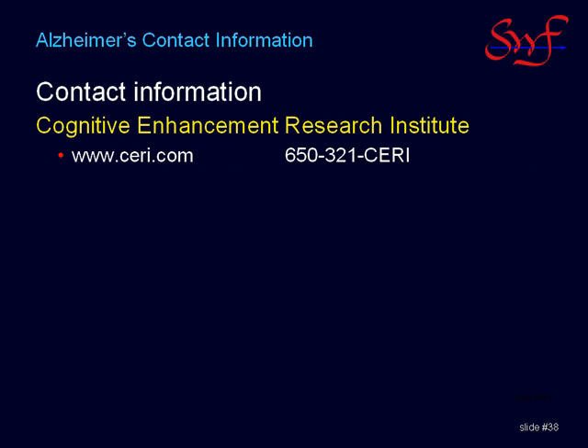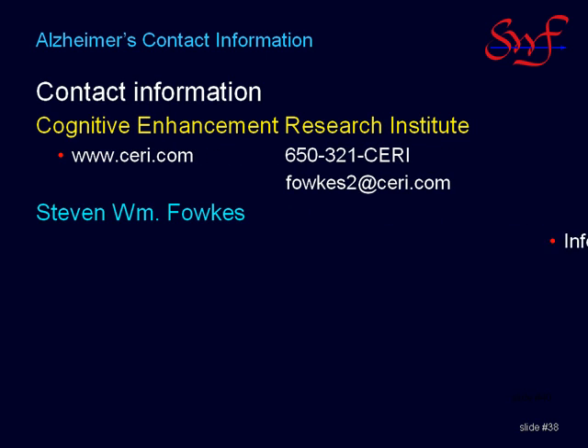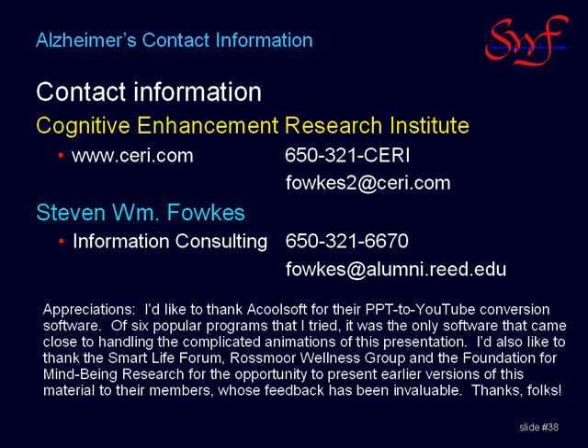Thank you for listening. If you wish to make use of this contact information, you can pause the playback now. Or you can let the video play on and watch the last two supplementary slides on controversial dental-related risk factors, which were optional materials in the original presentation, but are included here for viewers who want the extra information.